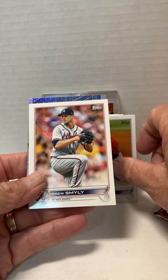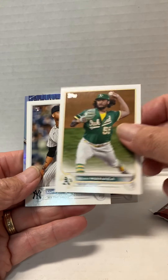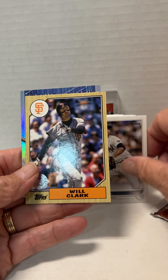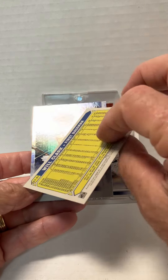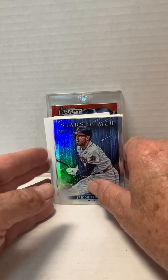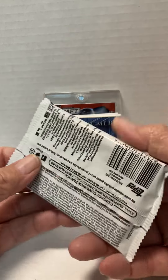Drew Smiley. Sean Menea. Lewis Gill, also a rookie card. Will Clark, a 1987 series style — 35 years. Of course, it's not numbered. And Freddie Freeman is our Stars of the MLB. You get one Stars of the MLB in every pack. So we've got a bunch of those too.